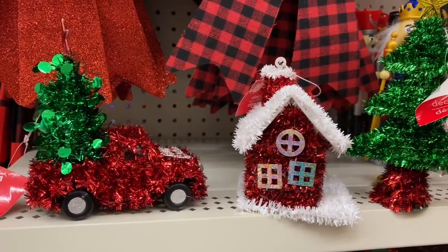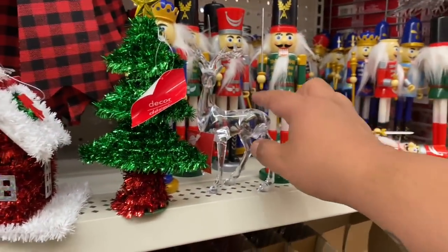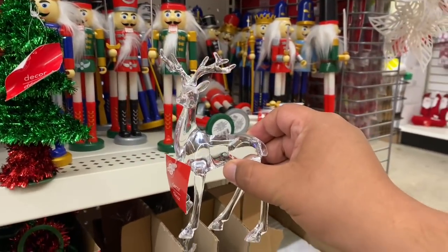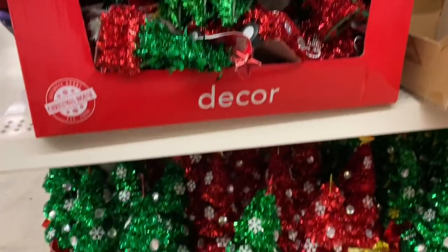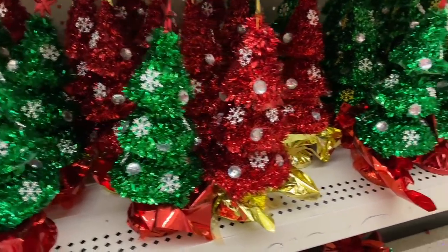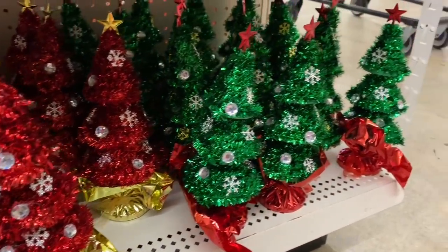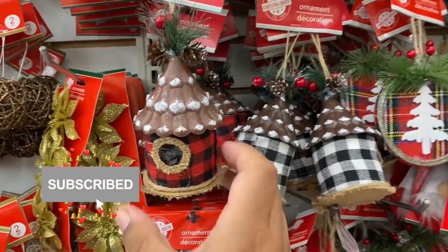Check out these cute little tinsel houses and trees - very cute. These definitely caught my eye. They look very high-end. They are plastic but they look like glass. They have more trees down here too, so if you want to do a little tree setup in your office, this is a great item. And they have tons more.